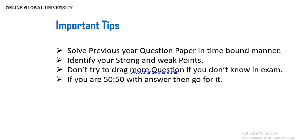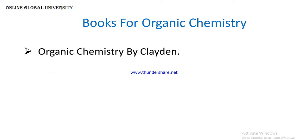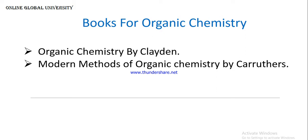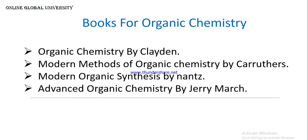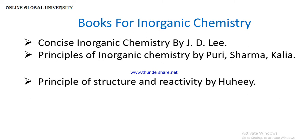Now I will suggest some important books for organic chemistry. First is Organic Chemistry by Clayden, which is the most important book — many exam questions are taken directly or indirectly from this book. Another is Modern Methods of Organic Chemistry by Carruthers. Another is Organic Synthesis by Larock. Another is Advanced Organic Chemistry by Jerry March. For inorganic chemistry, I suggest Inorganic Chemistry by J.D. Lee and Principles of Inorganic Chemistry by Purcell and Kotz.